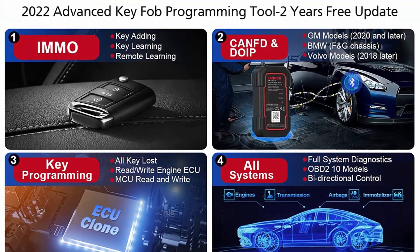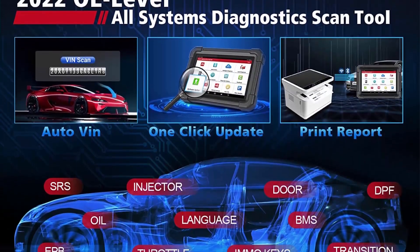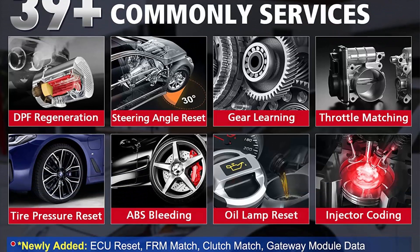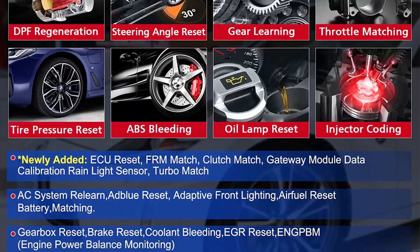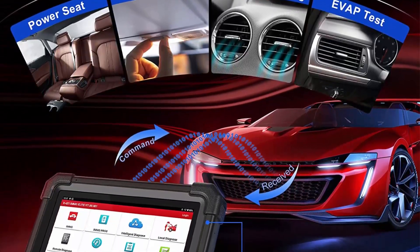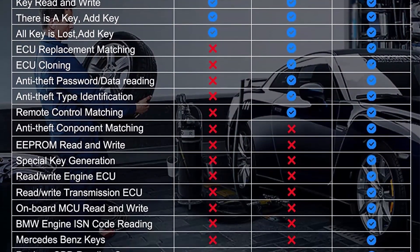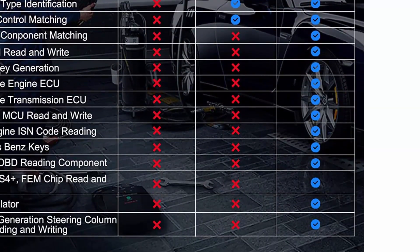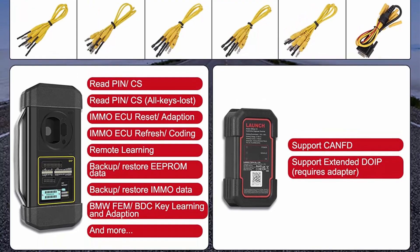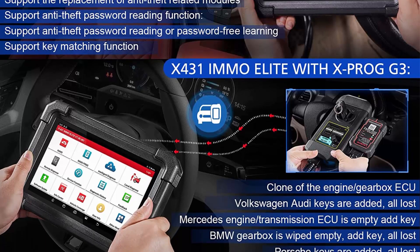2-year free update. Integrates IMMO key programming and OE level all-systems bi-directional control. Combined with multi-functions of professional IMMO programming and matching service, full system diagnostics, bi-directional control, 39-plus hot and special services, CANFD and DOIP support, FCA Auto Off, IMMO ECU module clone, 10,000-plus vehicle coverage, 25 languages, etc. Note: ECU coding is not available, but you can contact us to update full advanced functions except programming. Launch X431 iMMO Elite is a perfect choice for workshops and technicians who demand affordable and powerful IMMO and diagnostic services.